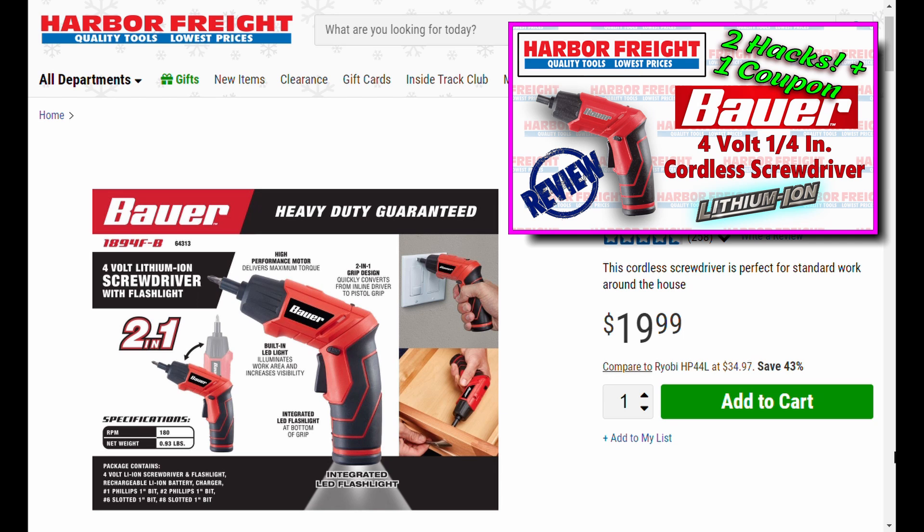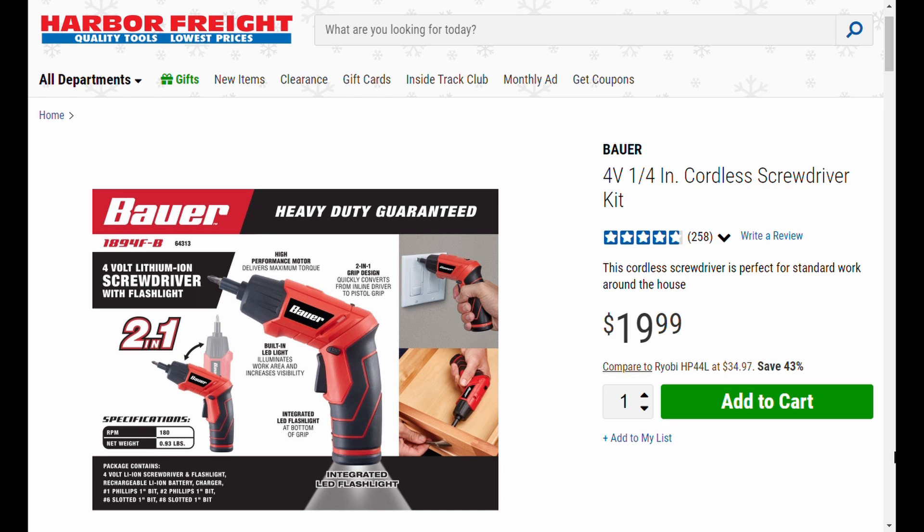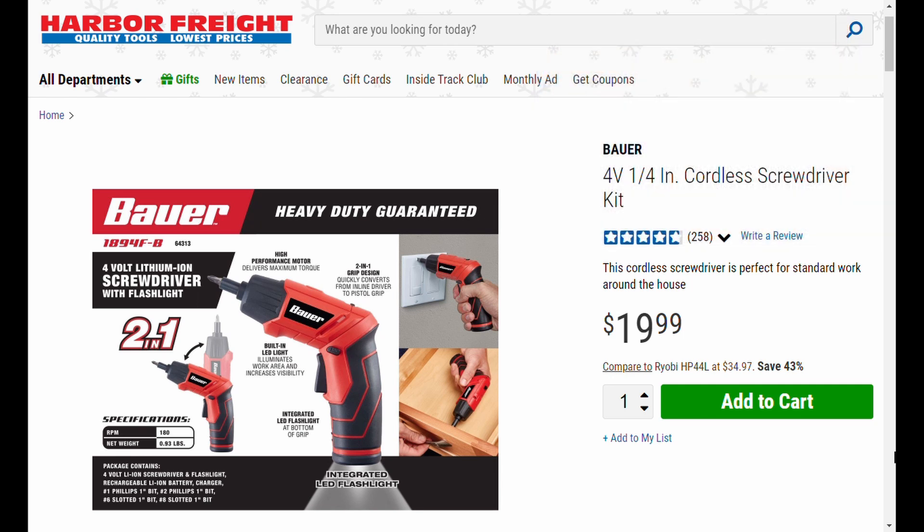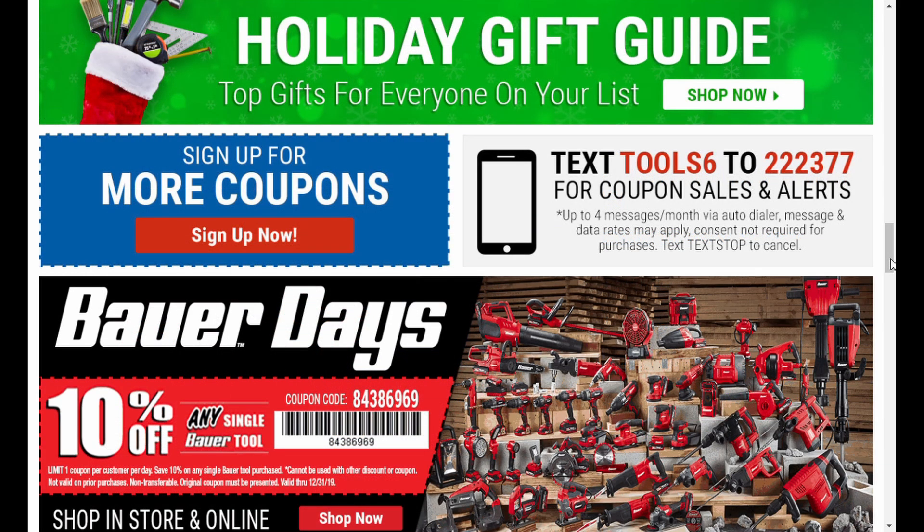I modified this — the charger on this thing uses USB, so you can charge it right at the toolbox. I also added a neodymium magnet to the side so you can hold bits or parts, and stick it up to the inside of your toolbox hutch — handy to charge via the USB port. And if that's not enough, it's got a light in the handle — like that BB gun from A Christmas Story, it's got everything. Even at 20 bucks it's a great deal, and it shows up with a coupon for 15 bucks regularly. At five bucks, this is the number one pick: the Bauer 4-volt quarter-inch cordless screwdriver kit.